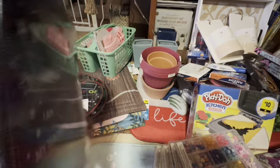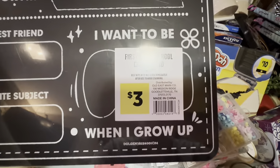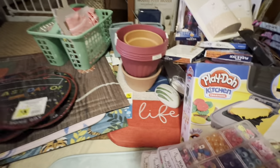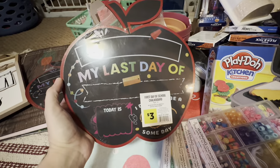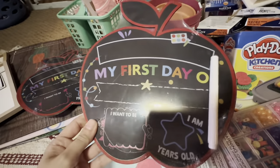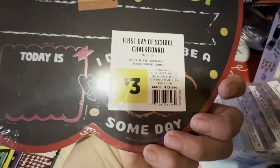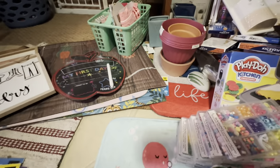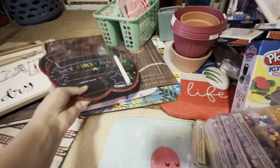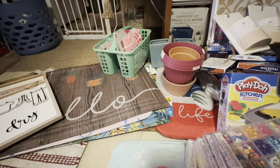I got these 'My First Day of School' and 'My Last Day of School' little boards — that's very descriptive, Dana. I got a few of these and I'm going to probably donate them to church for the preschool. I have about three, four, or five total.